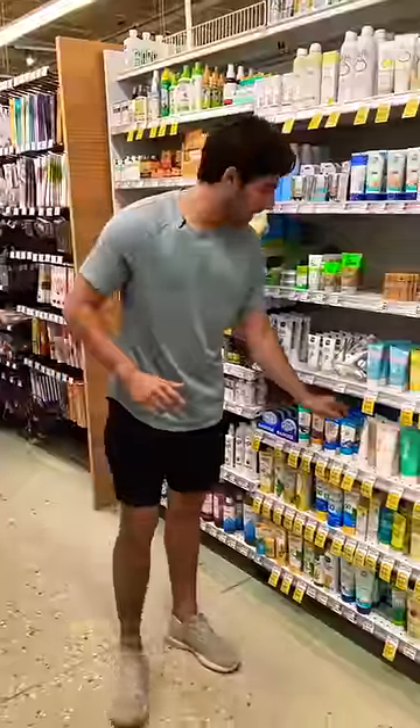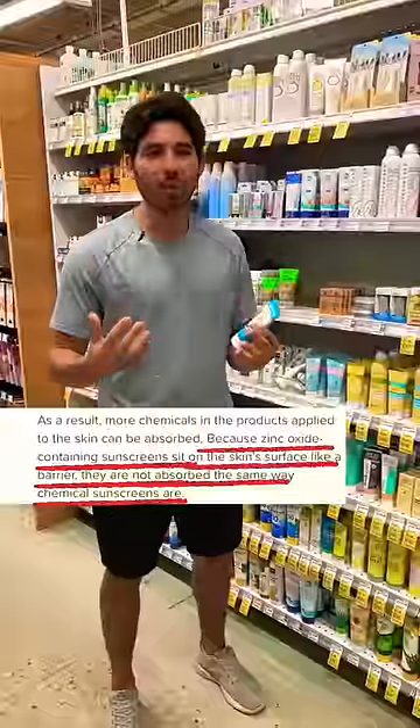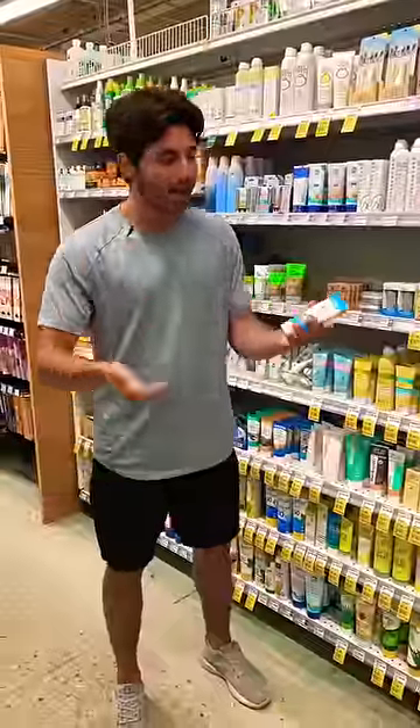So what do you look for instead? Mineral-based sunscreen, specifically zinc oxide. It doesn't get absorbed by the skin and it's 100% non-toxic.